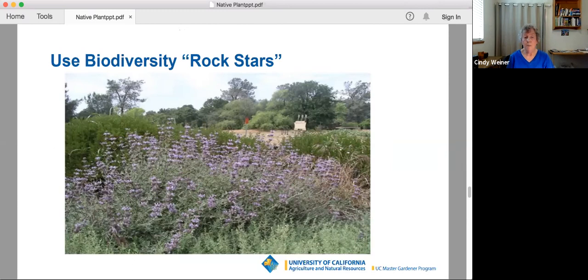Now we're switching to a technique for maximizing the potential for your wildlife by using what Bay Area landscape designer Sheltie Dow calls biodiversity rock stars.